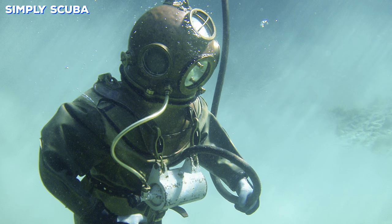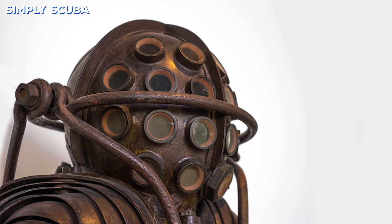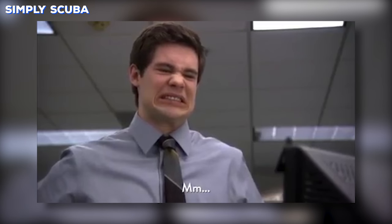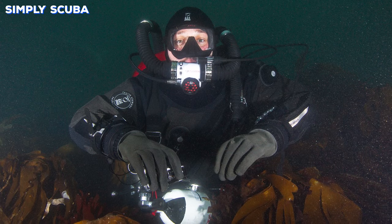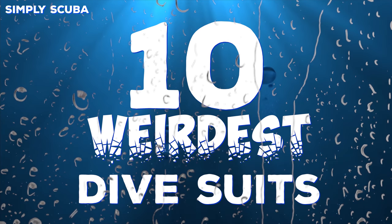Diving suits have gone through some changes throughout the years, some for the good and some for the very bad. We don't want to make a boring video on the good ones, so here are some of the cringiest dive suits ever created. Hi, I'm Mark from Simply Scuba and this is 10 of the weirdest dive suits.